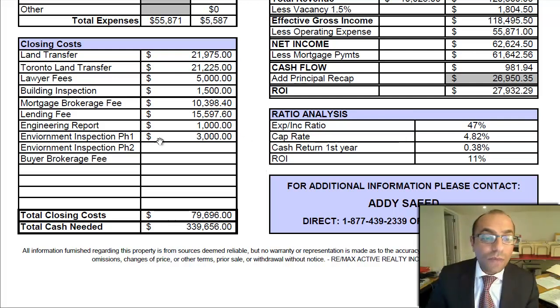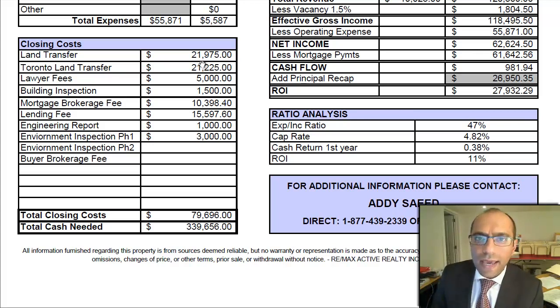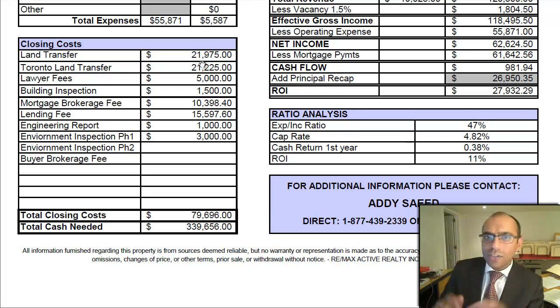If you have any questions or want more information, feel free to reach out to me at 1-877-439-2339, or email me at addy@heyaddy.com. I'd love your feedback and comments. Talk soon!